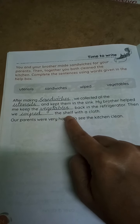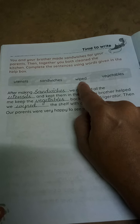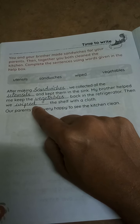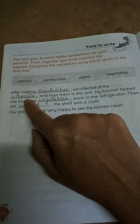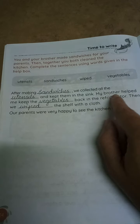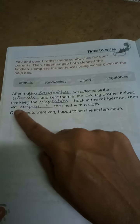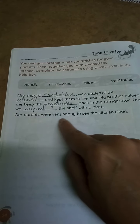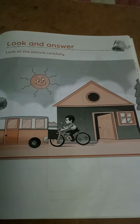Then we dashed the shelf with a cloth. What is this word? W-I-P-E-D, wiped. We wiped the shelf with a cloth — kitchen clean. Next page, see here, page number 25. Look and answer. Look at this picture carefully. In the next page you are having questions. With the help of these pictures you have to write there.